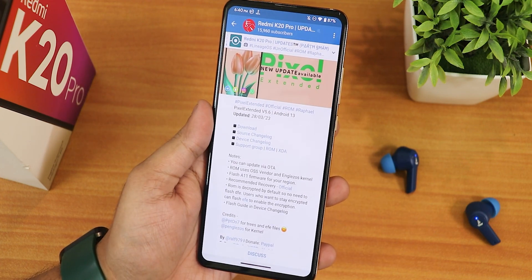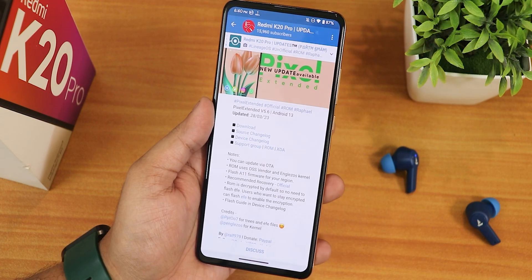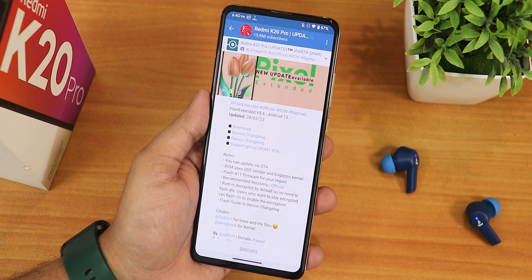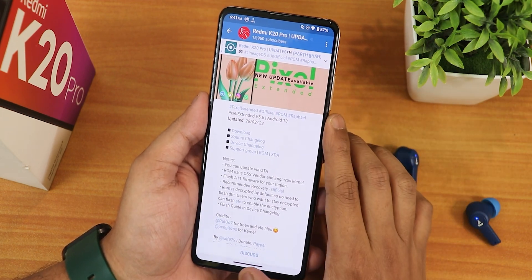You can see the notes and changelogs from here. I've used the latest official Orange Fox recovery and you can check out the flashing guide from the description. My storage is decrypted, I've been using EXT4 storage, and I've flashed the GApps-included variant of this ROM.